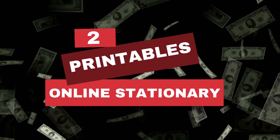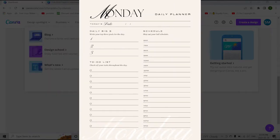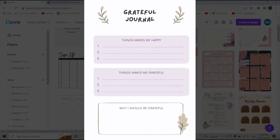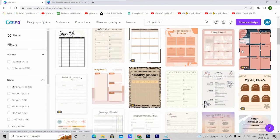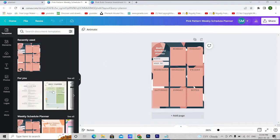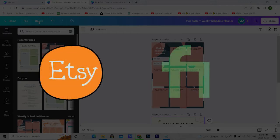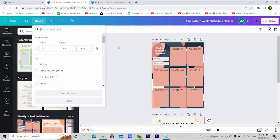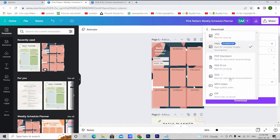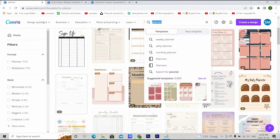Number two: printable online stationery. Printables are a nice way to earn some extra money. Daily, monthly, or weekly planners, resumes, presentations, CVs, calendars, bullet journals, worksheets, and many more are all available in Canva for free. For example, select a planner, customize it according to your preference, and then sell it on Etsy, Fiverr, or other platforms. Share an editable link or provide the PDF, SVG, or whatever format the client prefers.